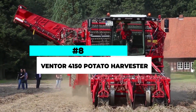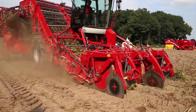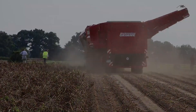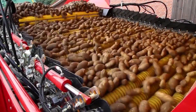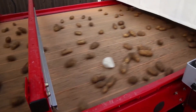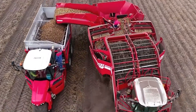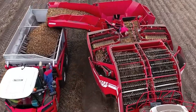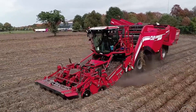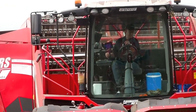Number 8. The Venter 4150 Potato Harvester is a state-of-the-art machine designed to streamline the process of harvesting potatoes. This advanced harvester combines efficiency, precision, and gentle handling to ensure the highest quality potato harvest. Equipped with innovative features, the Venter 4150 utilizes a gentle shaking and sieving process to separate potatoes from the soil, minimizing damage and preserving the integrity of the crop. Its adjustable settings allow farmers to customize the harvester according to the specific soil and potato varieties.